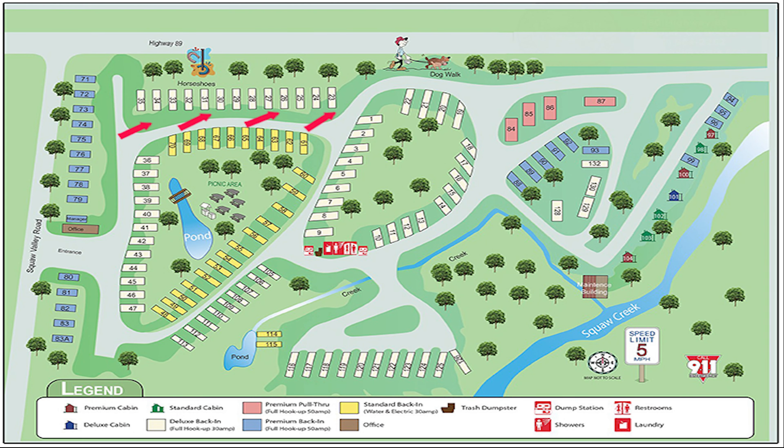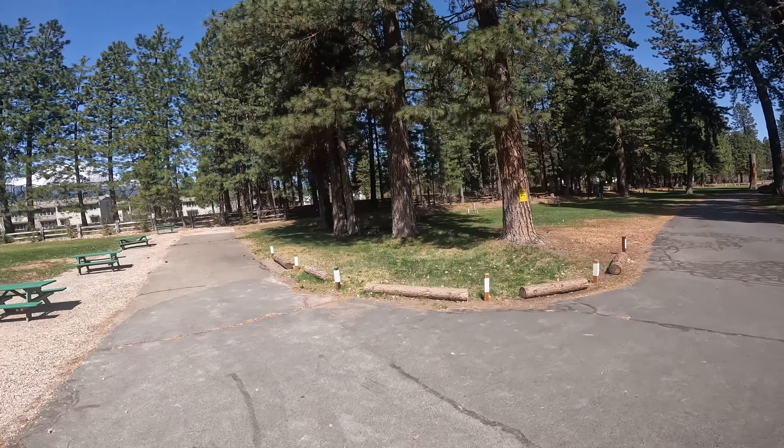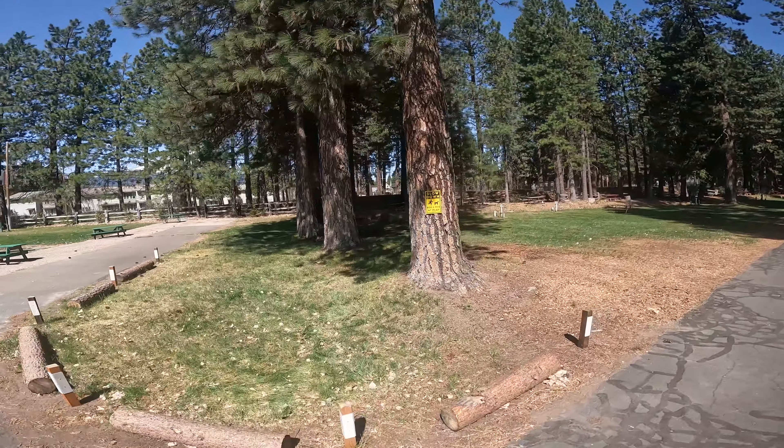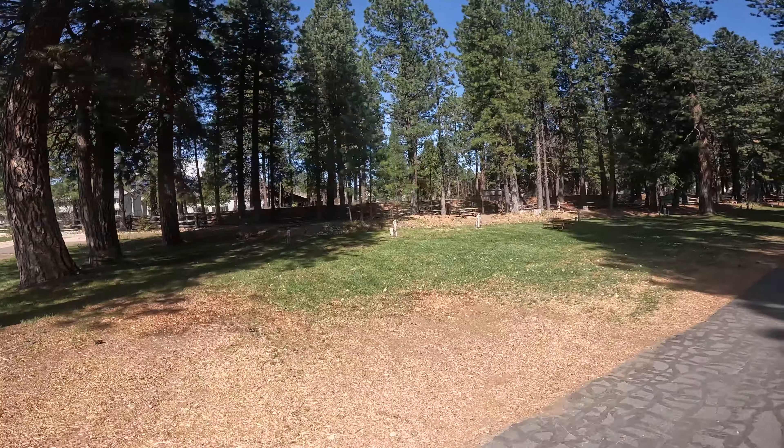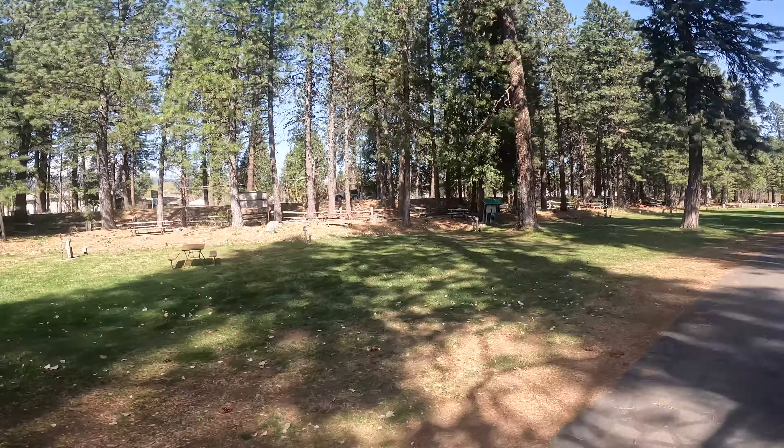In this next section on the left hand side I'm displaying space number 35 going all the way down to space number 23. These spots are all full hookup — water, sewer, and electric — and can accommodate pretty large size RVs as you back in to the fence line.